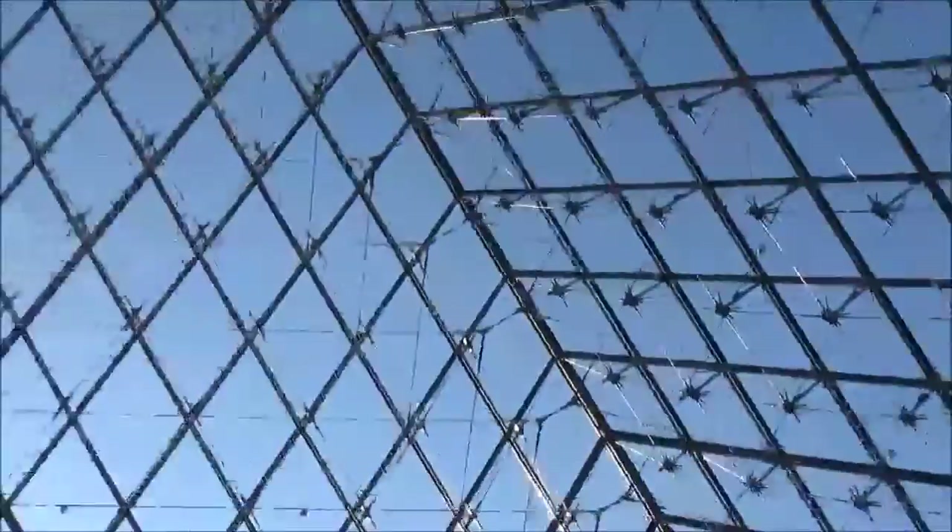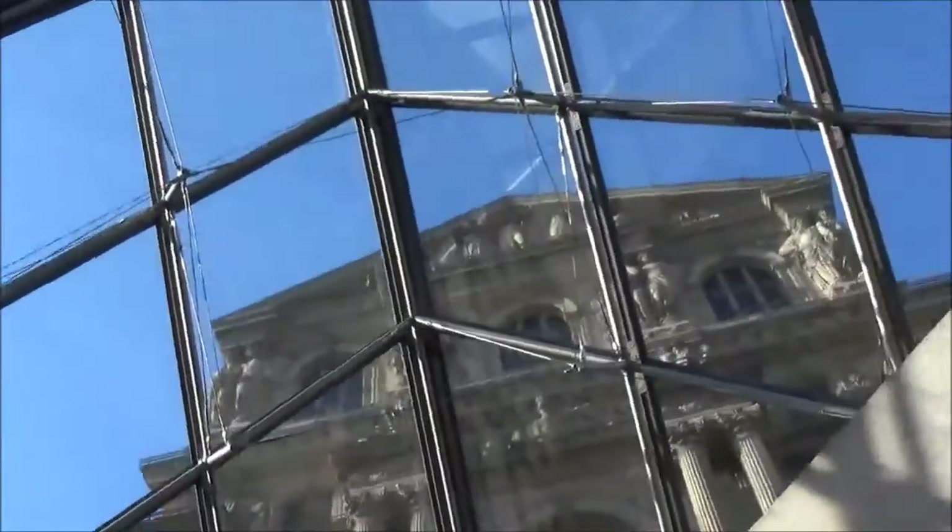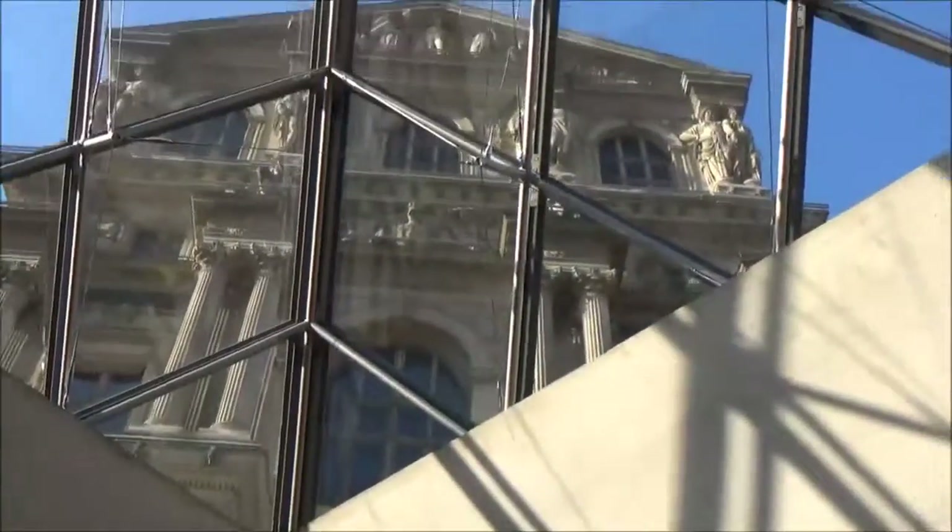Alright, we are back. We're in the Louvre. And it is super bright. But check it out, I've got a sweet spiral staircase. We're in the museum entrance. Alright, here we go. Going in, going in. Oh man, it's so awesome here.